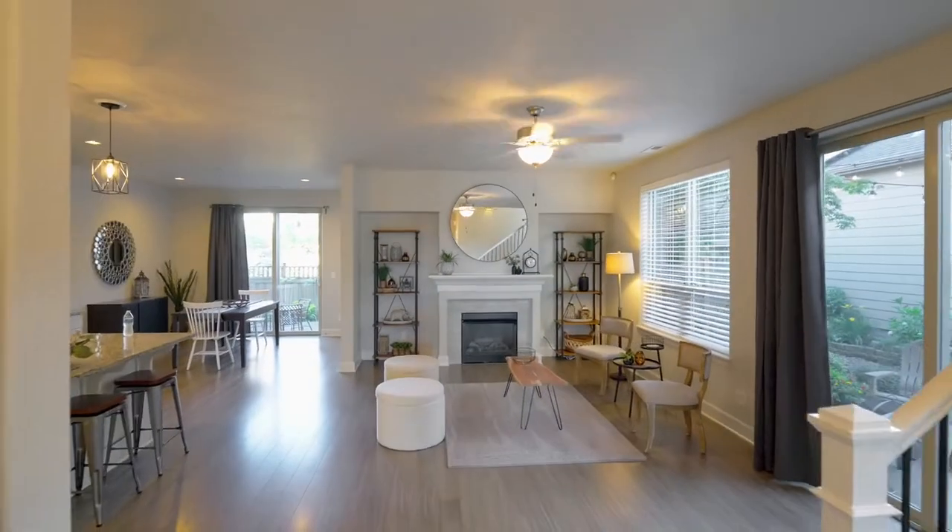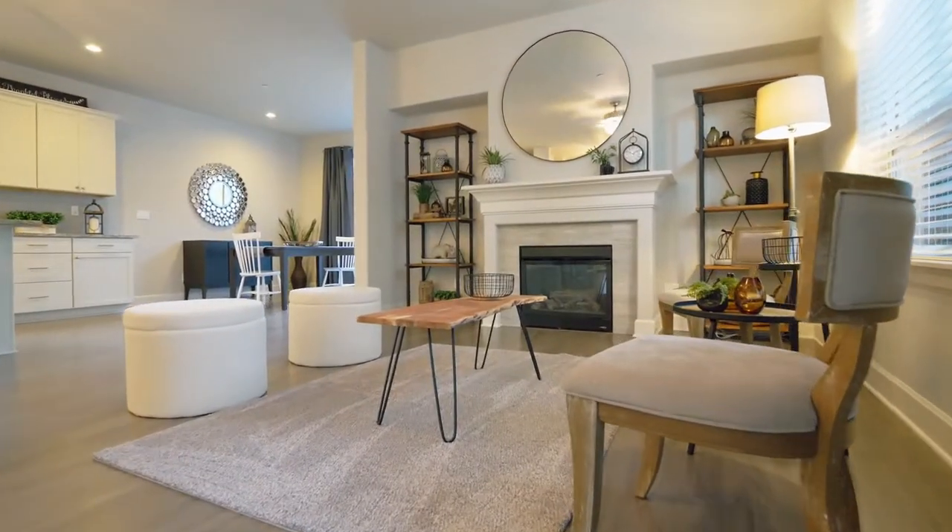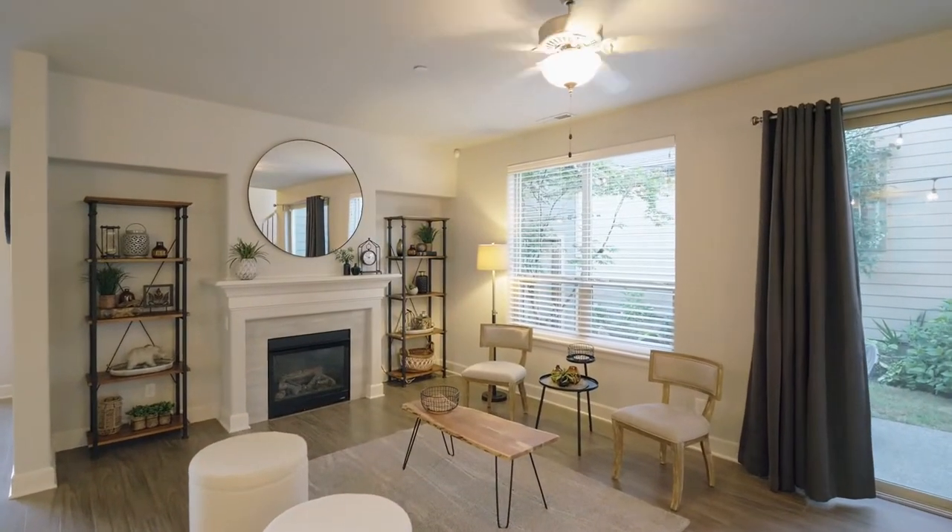Discover upscale living featuring high ceilings and open, airy rooms in this popular earth-smart Oxford American floor plan.